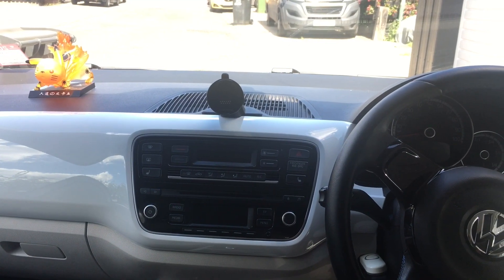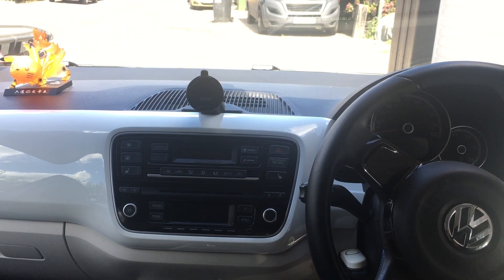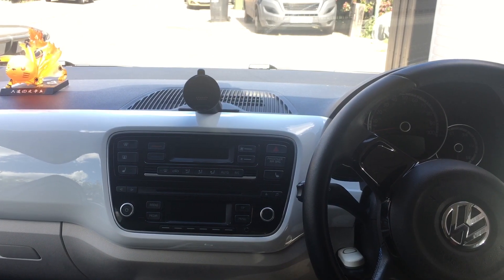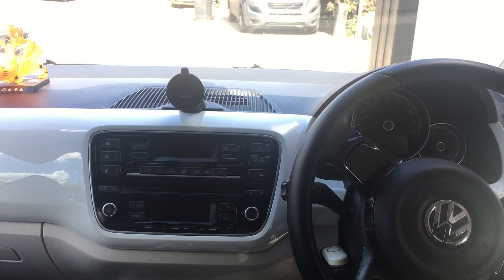The 2012 Volkswagen E-Up doesn't come with a pedestrian warning system, so you kind of creep up on people and they can't hear you because the car is just silent below 30.